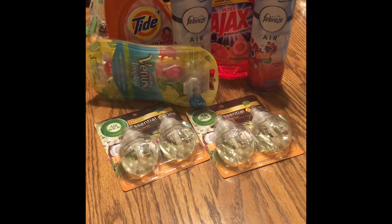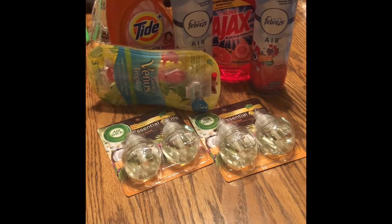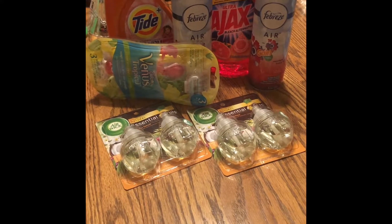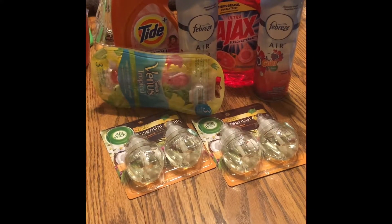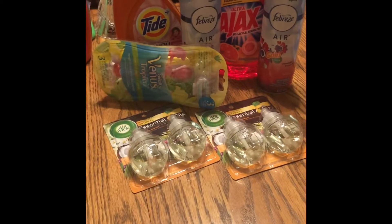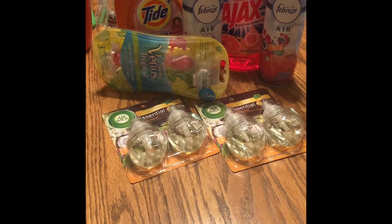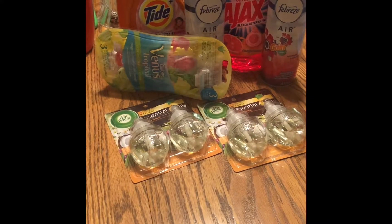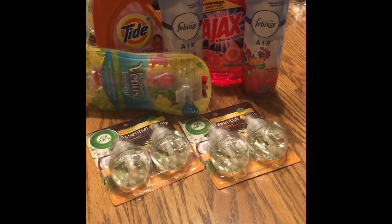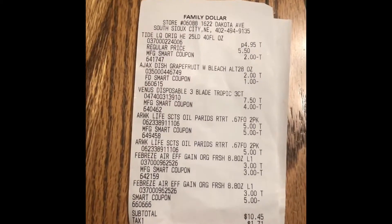Here's my second transaction from Family Dollar. The Tide there was originally $4.95, we had the two dollar off coupon. The Ajax again was two dollars, we had the dollar off coupon. The Venus razors — again I could not find another five dollar one, they were out, so I got a seven dollar and fifty cent one, and I had the four dollar coupon. The two Air Wick things were five dollars a piece, but we had the buy one get one free so we had five dollars off. Then the two Febreze were three dollars a piece and we had a three dollar off coupon for two. We had the five off 25 and this one worked — no reason the other one should not have, but I'm going to call them and figure that out. Here is the receipt to show you so you can see all the deals on there.